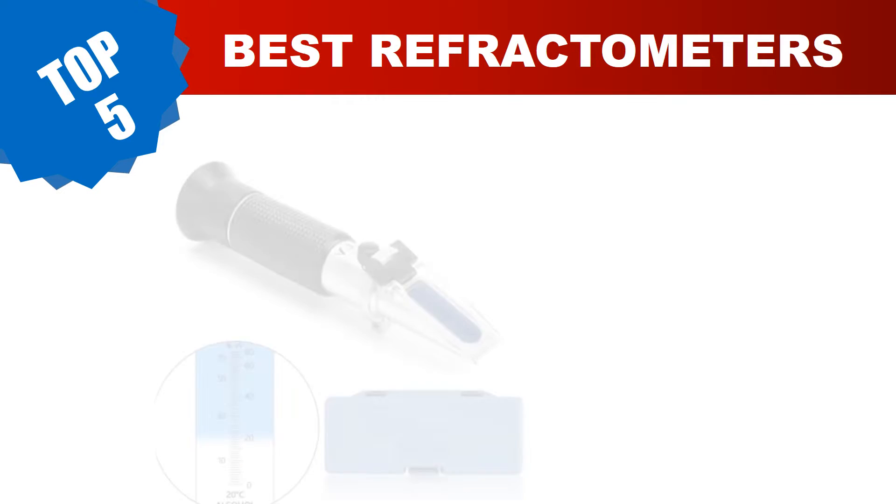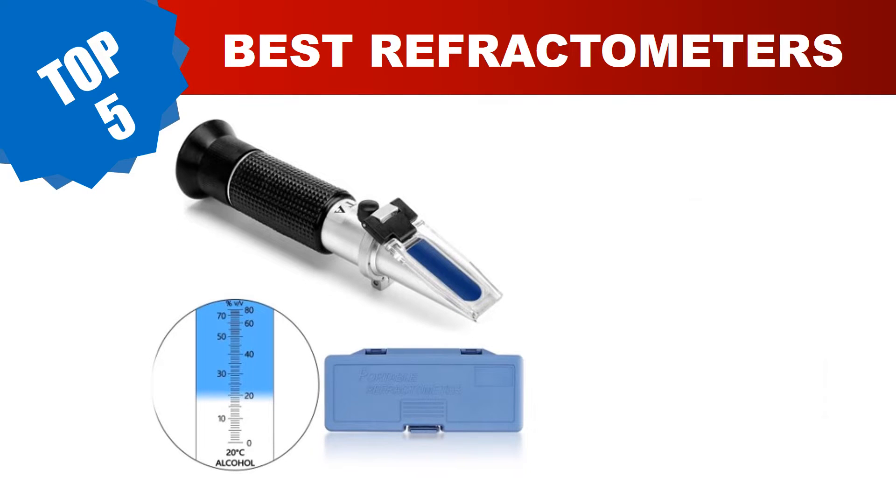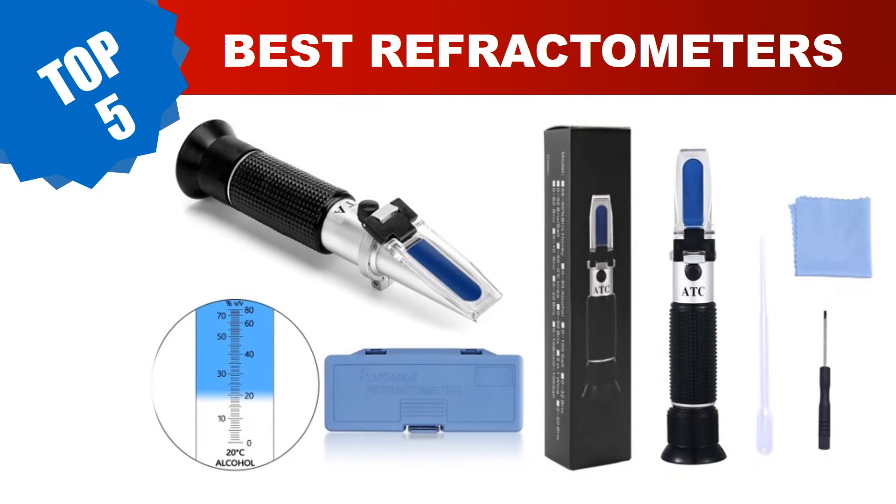Are you searching for the best refractometers? In this video we've done the research for you, tested countless models, and compiled a carefully curated list of the best refractometers on the market. These budget-friendly options provide incredible value without compromising on quality. Today I am going to review the top five best refractometers in 2023.